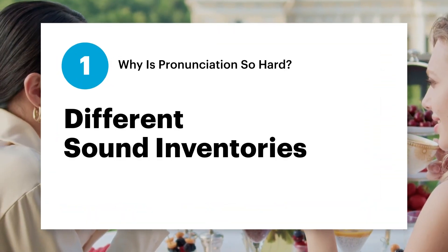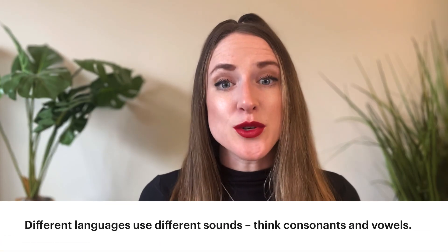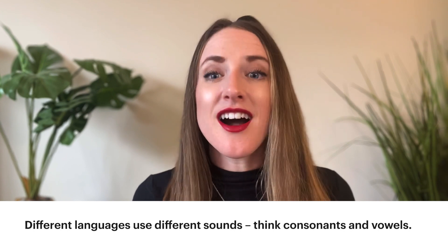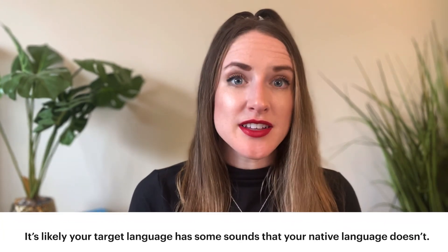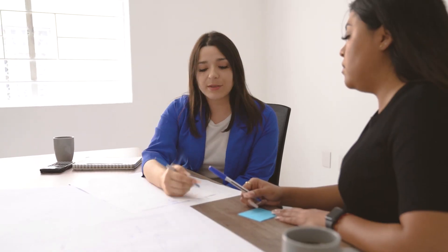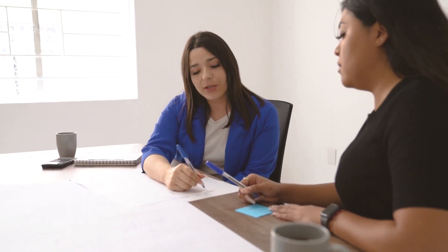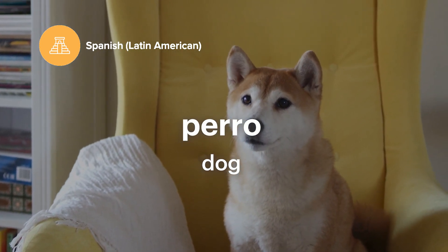Number one: different sound inventories. This is the most obvious of the three points. Simply put, different languages use different sounds — think consonants like b, d, g, and vowels like a, e, o, u. For example, it's likely that your target language has some sounds that you don't have in your native language repertoire. Take the trilled R in Spanish, for example — that's the R sound in the word 'perro'. English doesn't have that trilled R consonant in its sound inventory, so it can take some time and effort to master that new sound for English speakers.